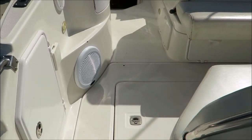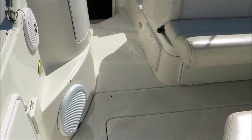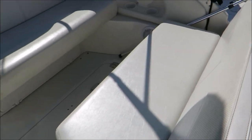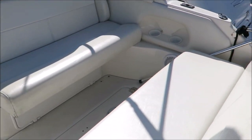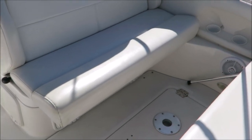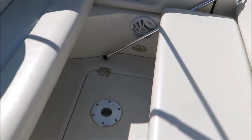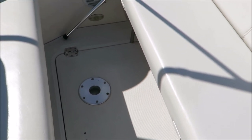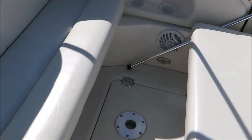As we come into the cockpit, you'll see there is a decent Clarion stereo system. These two rear benches fold out towards each other to make a nice big sun pad, which is a really nice feature. You've also got a location here where you can mount the table from down below, so you can do a bit of socializing up top.